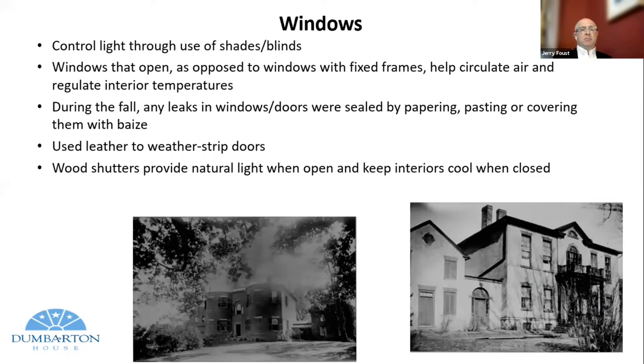Controlled light through the use of shades and blinds — they aren't just beautiful things, although the aesthetic is part of it. They also controlled heat transfer and light. Windows that open as opposed to fixed windows helped circulate air and regulate interior temperatures. During the fall, leaks around windows and doors were sealed by papering or pasting. Leather stripping was often used around doors and windows. Wood shutters provided natural light when open and kept the interior cool when closed — something we still do today at Dumbarton House with our wood shutters.